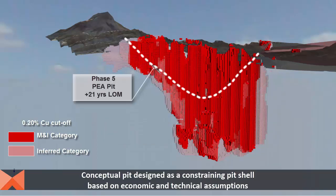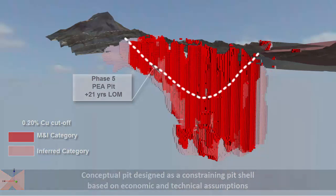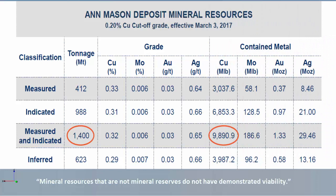At a base case cutoff of 0.2% copper, the 2017 mineral resource is estimated to contain a combined measured and indicated tonnage of 1.4 billion tons of ore, with nearly 9.9 billion pounds of contained copper.